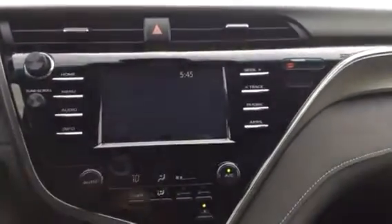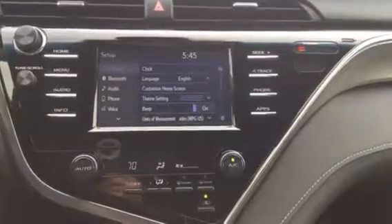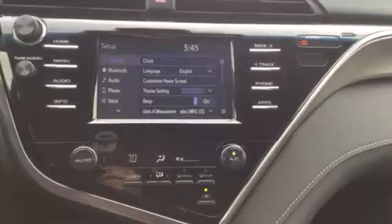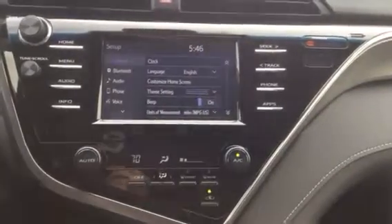If we hit the setup button, you can see that you can program Bluetooth, your audio, phone, and voice. It also lets you change the language, customize your home screen, and toggle the beep on or off, among other settings.